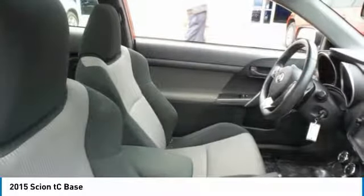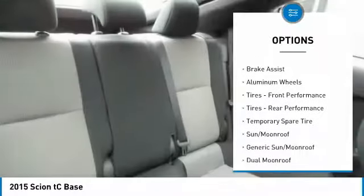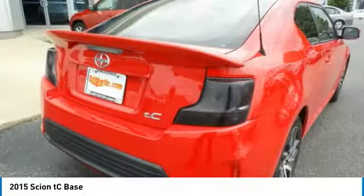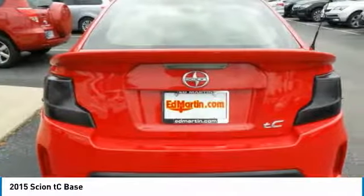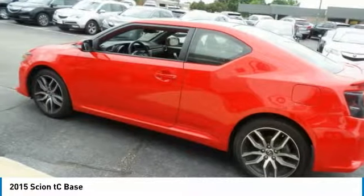Here are some of this vehicle's great options: traction control, stability control, keyless entry, anti-lock braking system, steering wheel audio controls, leather-wrapped steering wheel, Bluetooth, driver airbag, power steering, and adjustable steering wheel. This beauty will make even your house keys jealous. Drive it today.